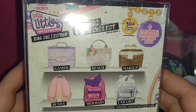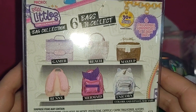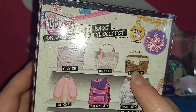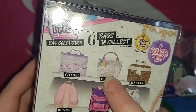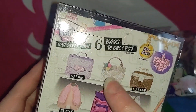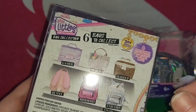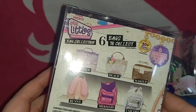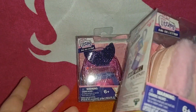The six bags in this series are: the gamer, beach, makeup, bunny, mermaid, and unicorn. The only one I don't really care about is the makeup one. I do want to pick up the beach one — it was there, but I was buying so many items at the time. I was trying to be a little choosy, but I still walked out with a lot.